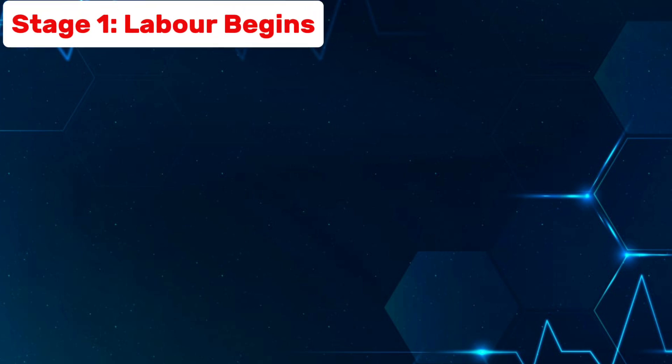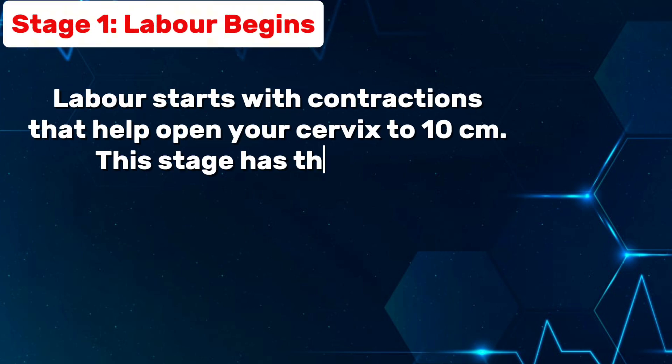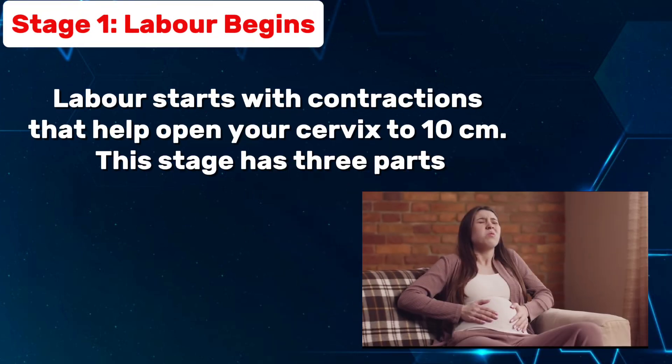Stage 1: labor begins. Labor starts with contractions that help open your cervix to 10 centimeters. This stage has three parts.